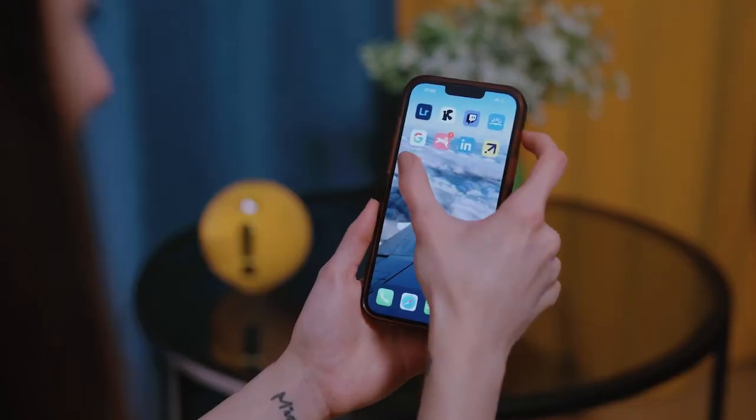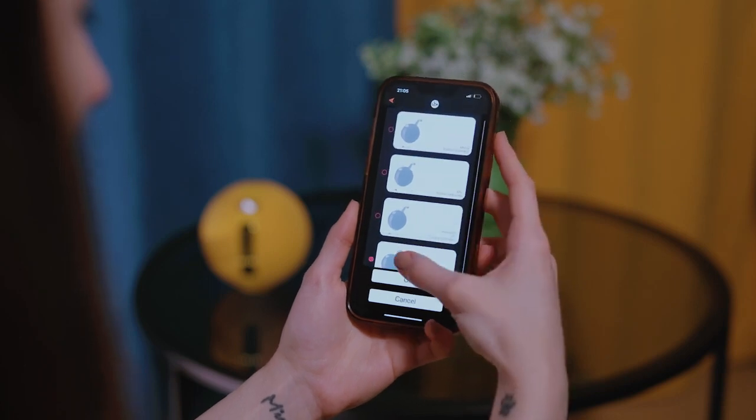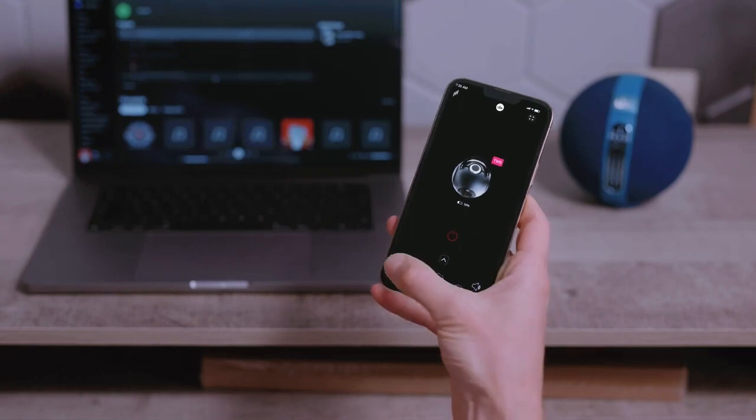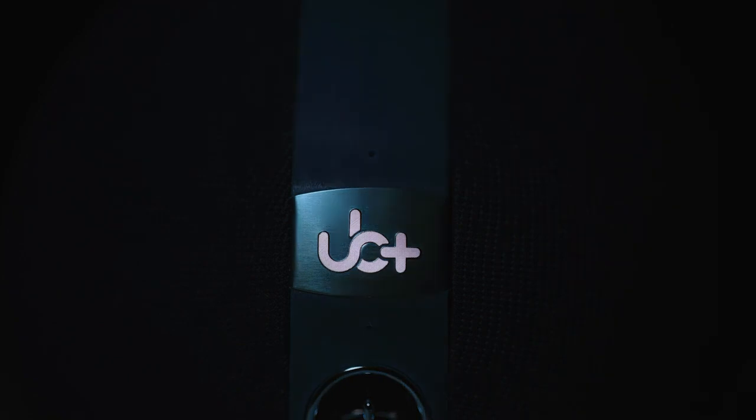Want to unlock the full potential of your S1 speaker? Use the UB Plus Seek smartphone app and have total control at your fingertips. Design custom profiles for each device, toggle between devices instantly, and use the equalizer to craft a unique listening experience tailored just for you.